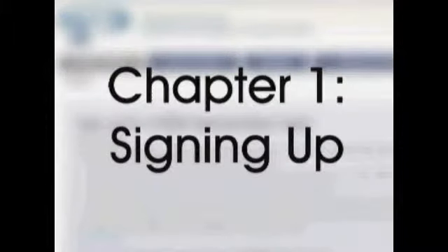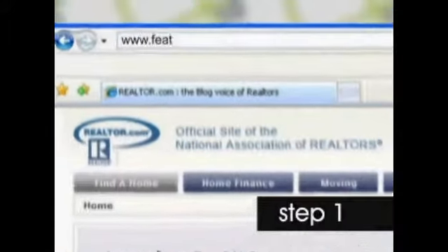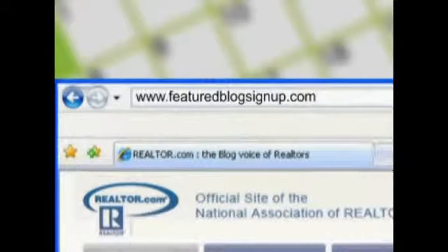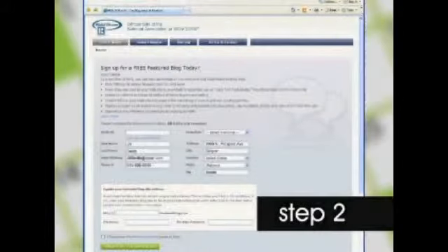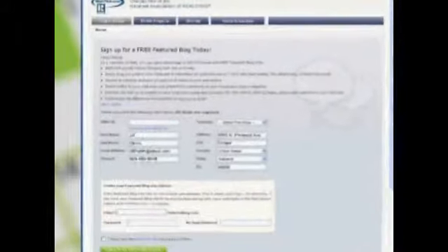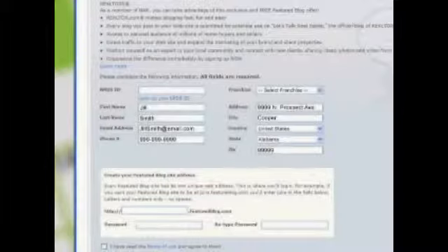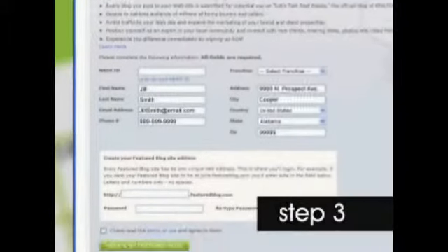Chapter one: signing up for your free featured blog account. It's so easy to get started. First, go to www.featuredblogsignup.com. Fill in your first and last name, email address, phone number, franchise affiliation, and address. Now you're ready to go. It's that easy, and it's an exclusive benefit on Realtor.com that's free.